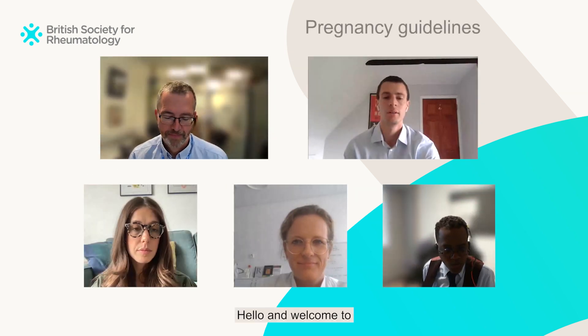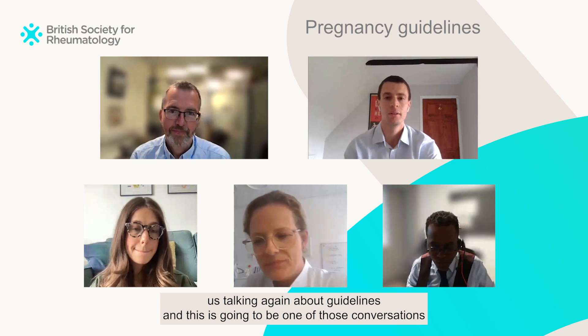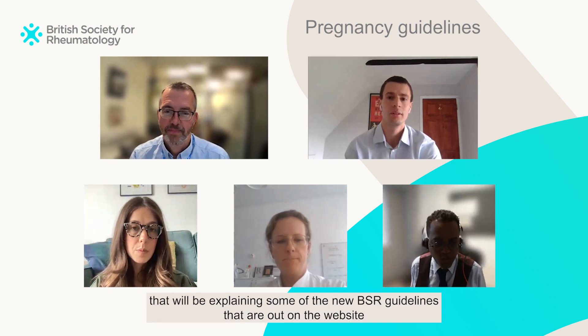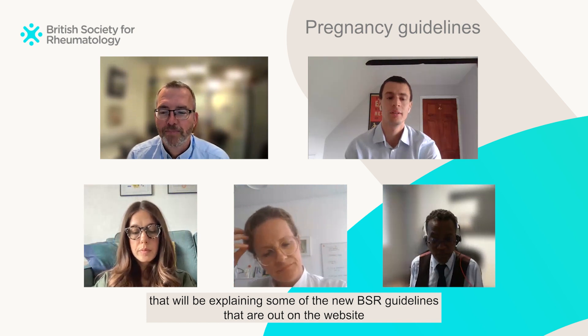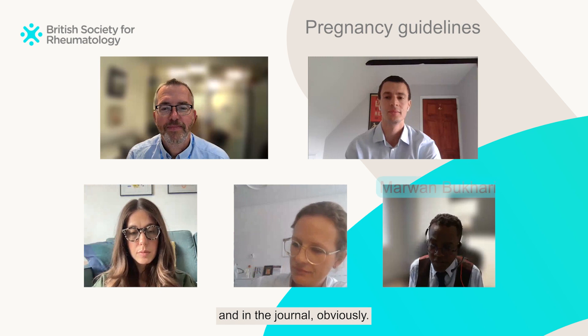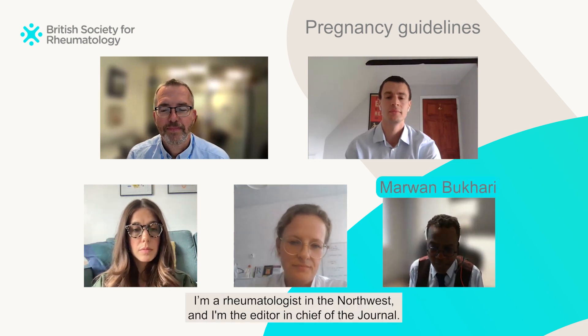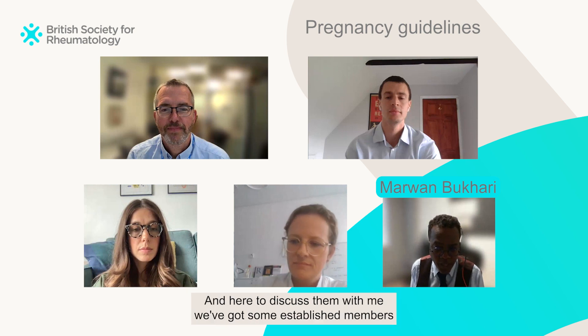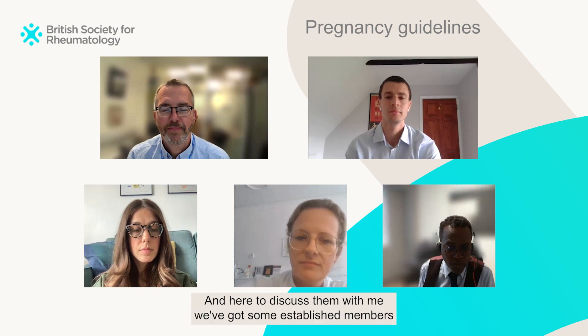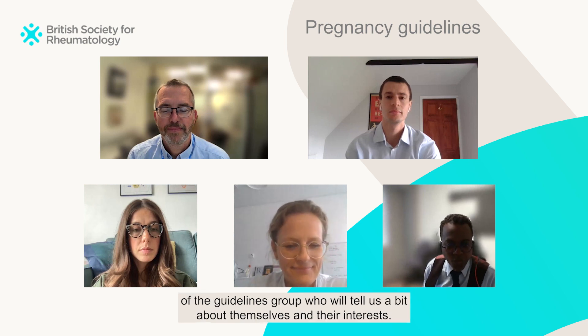Hello and welcome to us talking again about guidelines. This is going to be one of those conversations explaining some of the new BSR guidelines that are on the website and in the journal. My name is Marwan Bakari, I'm a rheumatologist in the Northwest and I'm the editor-in-chief of the journal. Here to discuss them with me we've got some established members of the guidelines group.